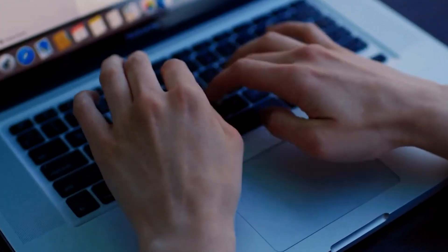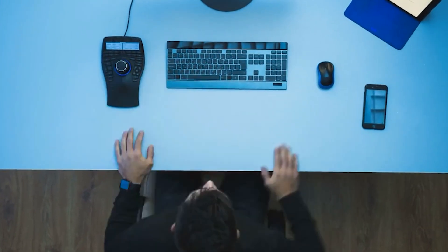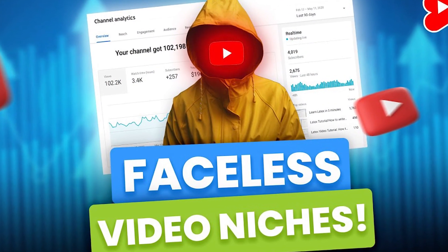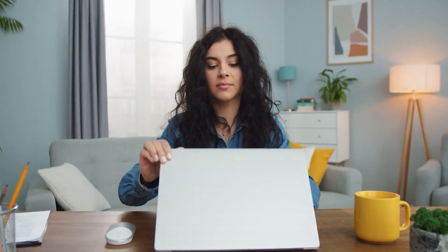You've probably noticed, but there's this cool trend where some YouTubers decide to stay off-camera. If you don't already know, they're called faceless YouTube channels. These channels have creators whip up top-notch content without ever revealing their faces. So what's the deal with these faceless YouTube channels, and how can you dive into one yourself? Well, let's find out.